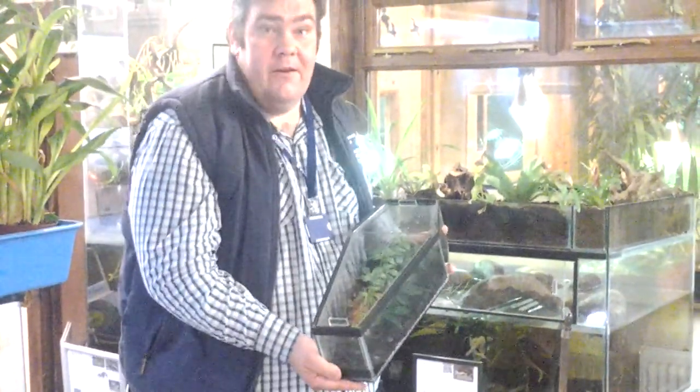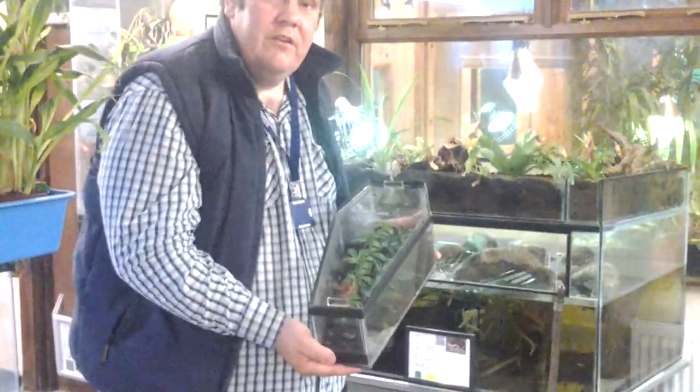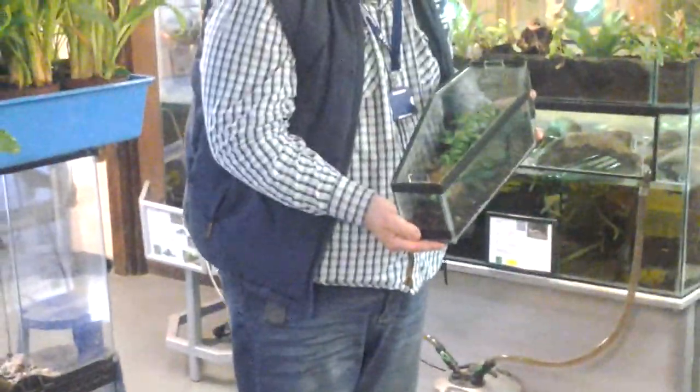This is one of our more dangerous species that we house here at Shutterworth College. This is a scolopendra, or giant centipede. Centipede meaning that there are two limbs to each segment of the body.